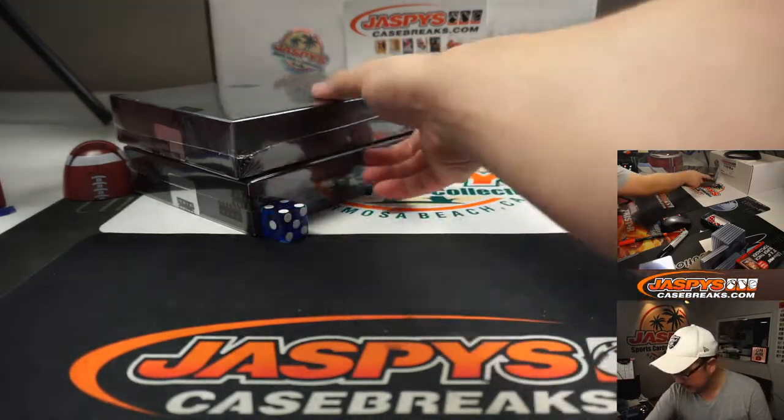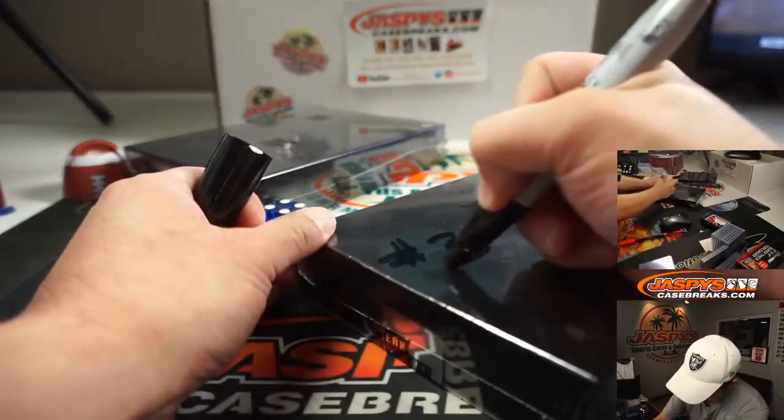Four — bottom box. This we will save for break number three.